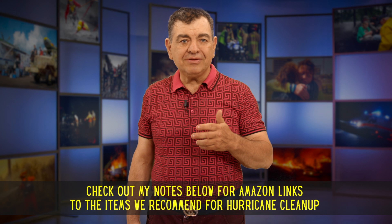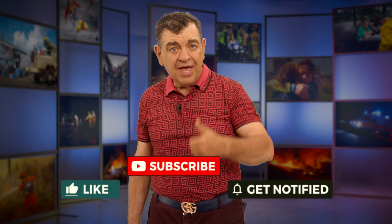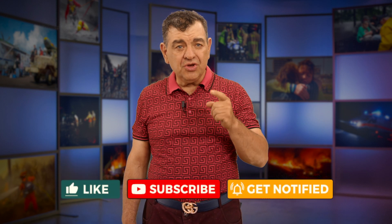Just click any of the Amazon links and good shopping. Thanks very much for watching this video. If you have any comments or suggestions I would love to hear them — please enter them in the comments section below. Please remember to give a thumbs up and subscribe to this channel so you can get up-to-date information to survive and thrive in any situation.